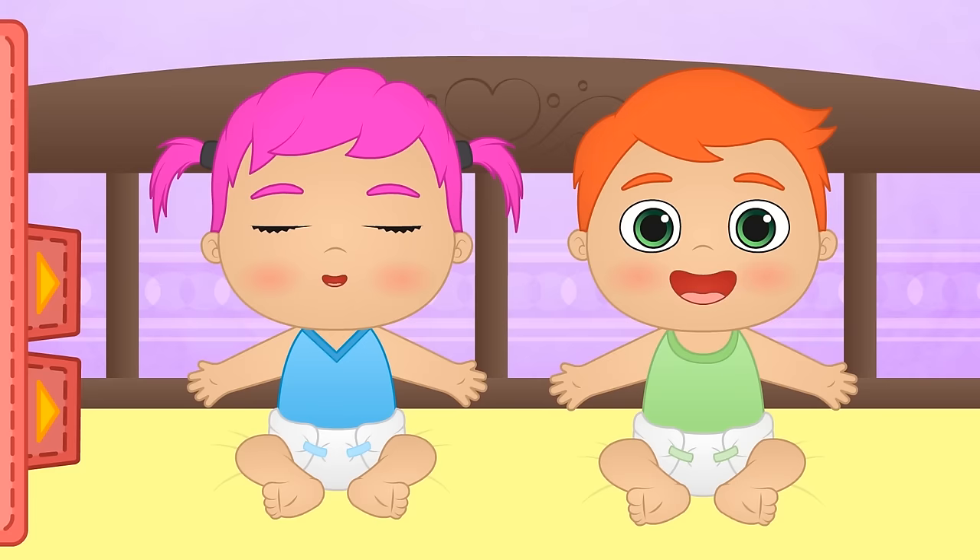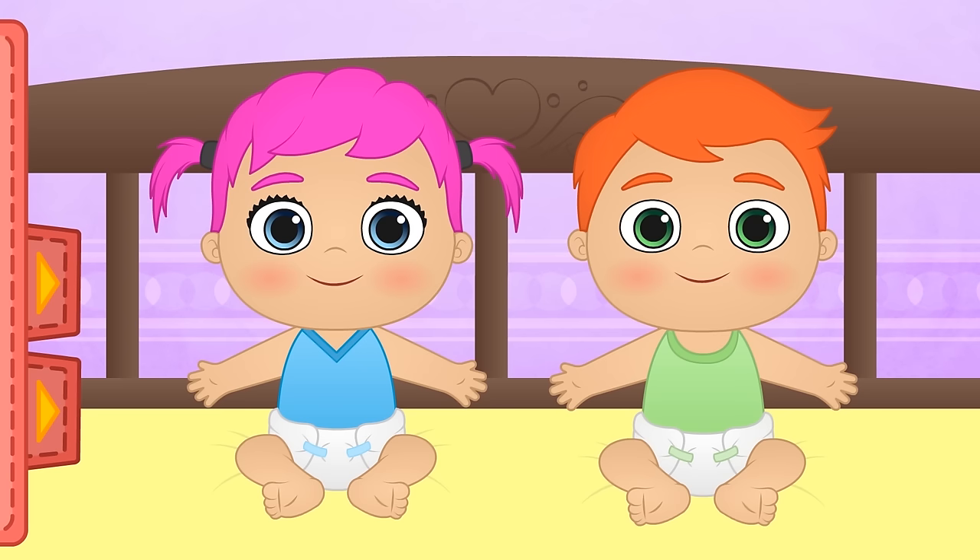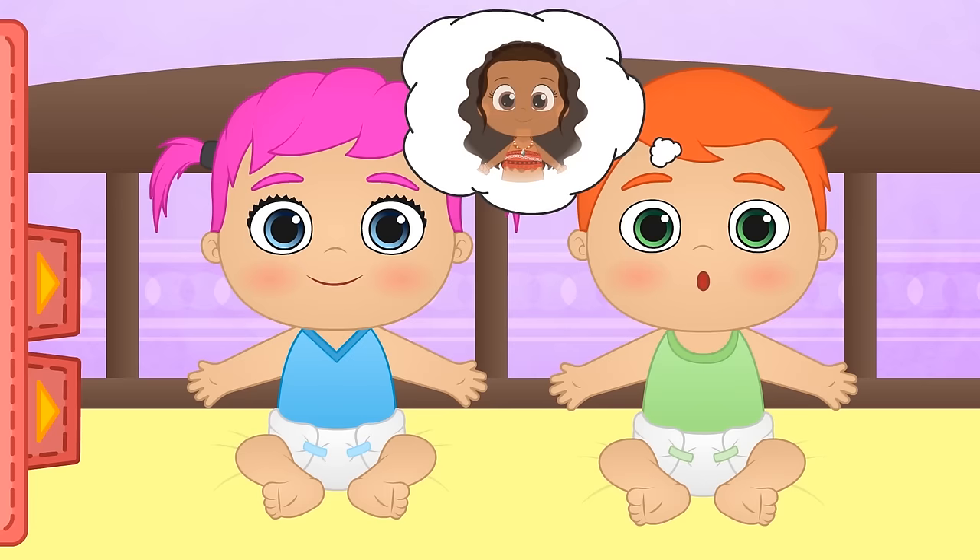Hi guys! Warm weather is coming up, so today we're going to try on a really light costume! If I told you about a Disney princess who is also a warrior, who would come to mind? Almost, Lily! I spoke of a light costume, remember? It's not that cold in this kingdom! That's right, Alex! It's Moana!